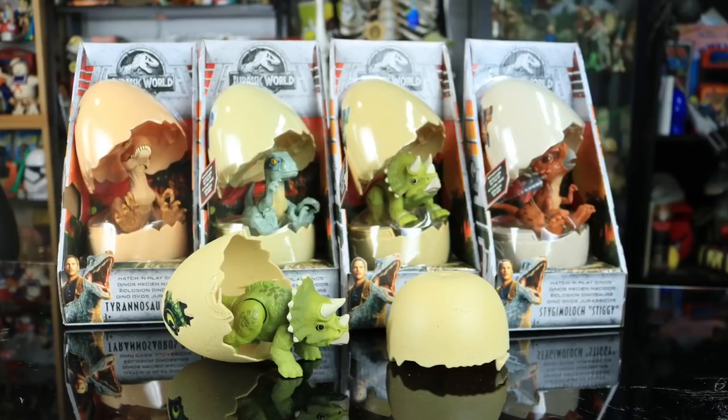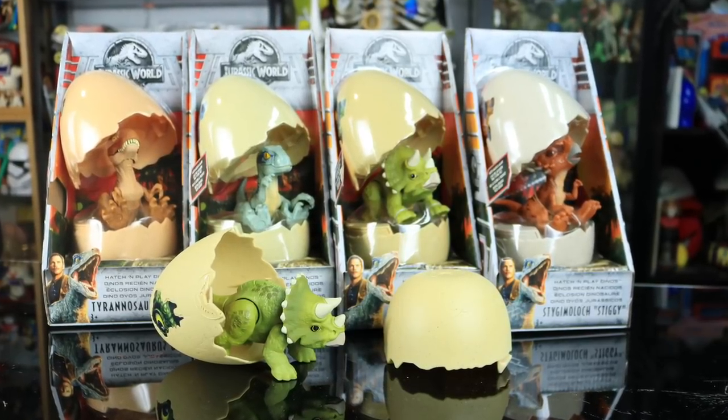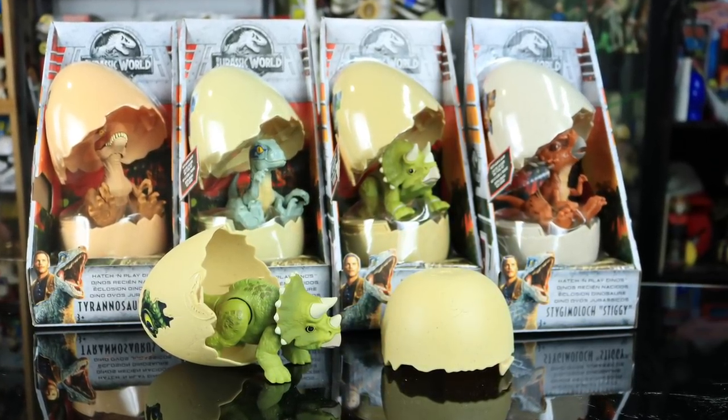Mattel continued the tradition of the hatchlings for Fallen Kingdom. These are the Mattel Hatch and Play Dinos for the Jurassic World Fallen Kingdom line of toys. We have a Tyrannosaurus Rex, a Triceratops, a Stygimoloch, and Blue the Velociraptor. Each of these guys is kind of unique in two different ways.